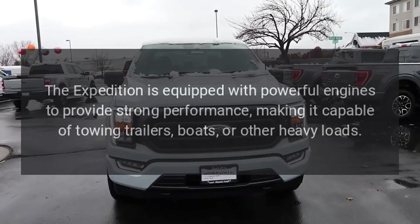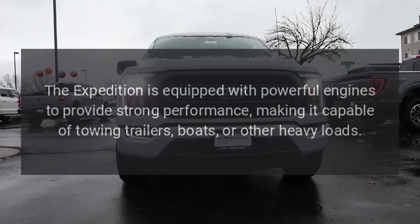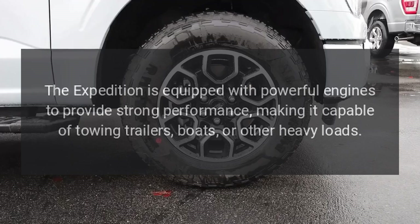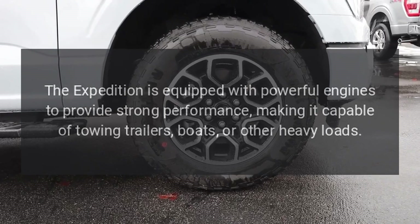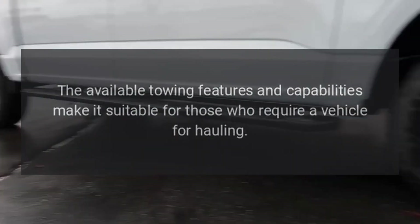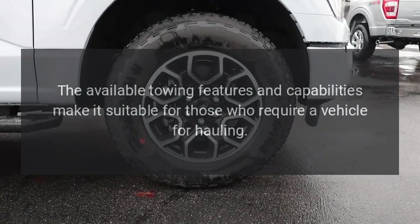Powerful Performance: The Expedition is equipped with powerful engines to provide strong performance, making it capable of towing trailers, boats, or other heavy loads. The available towing features and capabilities make it suitable for those who require a vehicle for hauling.